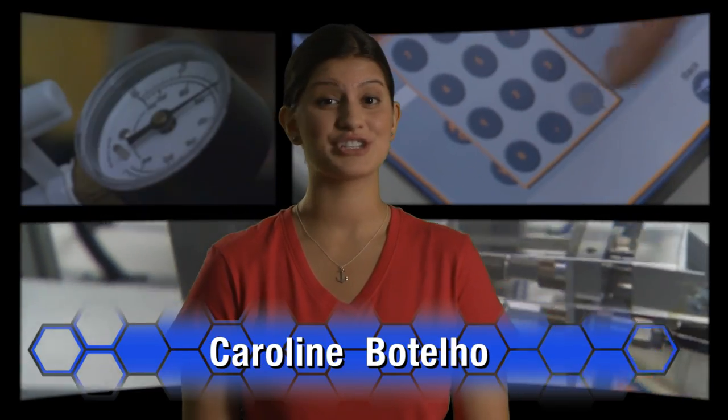As more businesses move towards convergence technology, the job opportunities are continually expanding. A degree in convergence technology provides you with more than just the technical know-how, but also helps you develop a wide range of interpersonal skills that will be critical in your career.